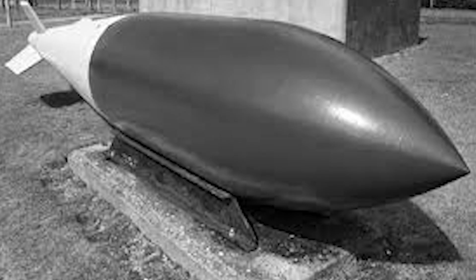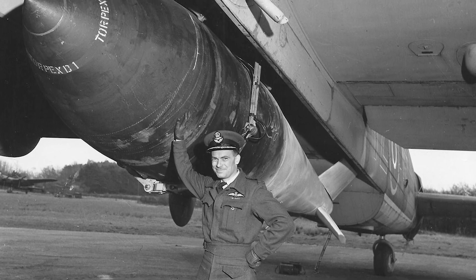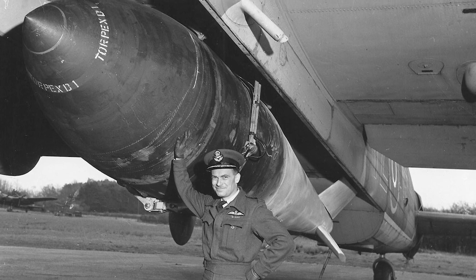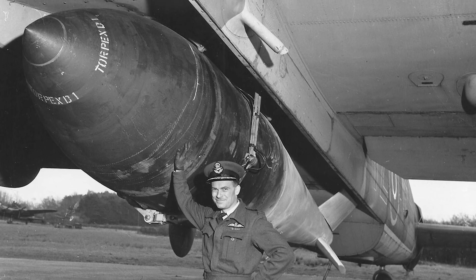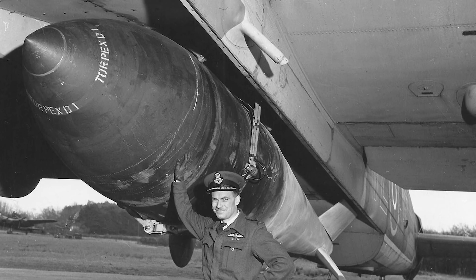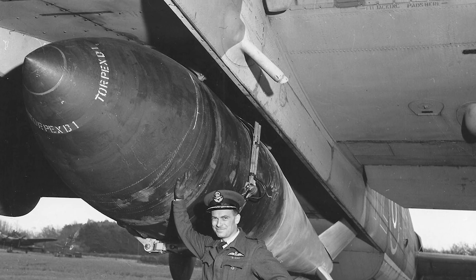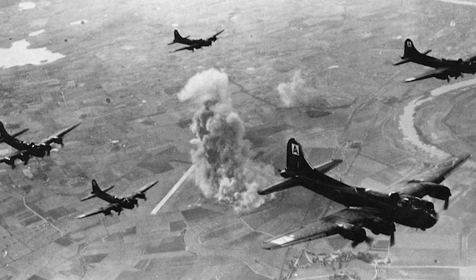Only specially modified Lancasters could carry this weapon. The Lancaster B Mark I Special required extensive modification: engineers installed bulged bomb bay doors to clear the distinctive tail fins, removed cockpit armour plating and the mid-upper gun turret to save weight, and fitted uprated Rolls-Royce Merlin Mark 24 engines with paddle-bladed propellers for additional power. Strengthened undercarriage handled the increased take-off weight of approximately 68,500 pounds. The precision bombing requirement was equally demanding — earthquake effect only worked if bombs landed close to targets. 617 Squadron employed the SABS, the Stabilised Automatic Bombsight Mark 2A, a tachymetric precision instrument with two stabilising gyroscopes and a mechanical computer that calculated wind drift, ground speed, and bomb fall time simultaneously.